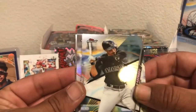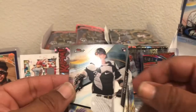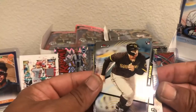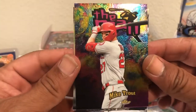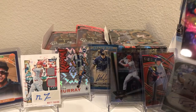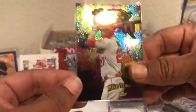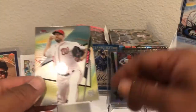Starting off with Bryce Harper, Arenado again, and a silver of Braun, followed by Manny Machado and a rookie of Collins. We got a rookie card of Grisham again, another rookie of Isan Diaz, and the man Mike Trout — that's a good one to have right there. Things are looking up, fellas. Followed by AJ Pollock rookie card and then a Max Scherzer.